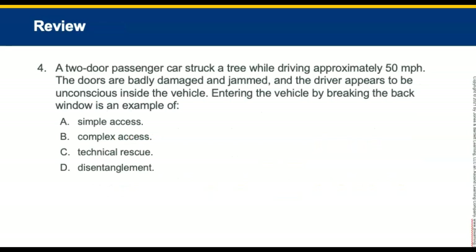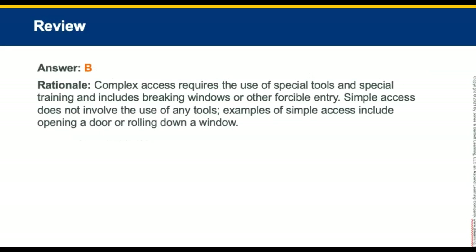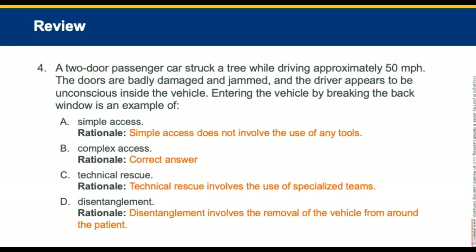Review question four: A two-door passenger truck struck a tree at 50 miles per hour. The doors are badly damaged and jammed, and the driver appears unconscious. Entering the vehicle by breaking the back window is an example of what type of access? The answer is complex access, because it requires the use of tools. Simple access would be simply rolling the window down — any method requiring tools makes it complex access.